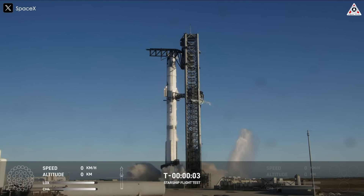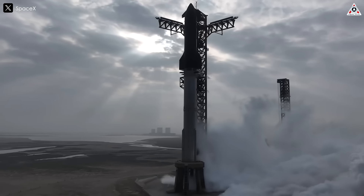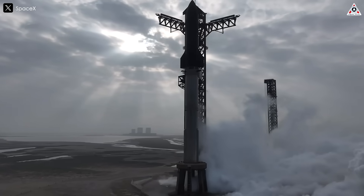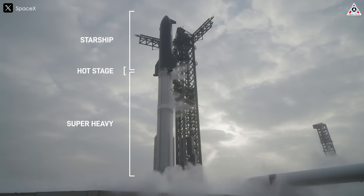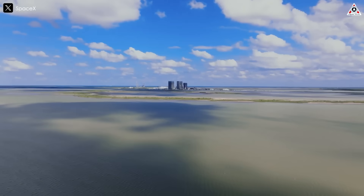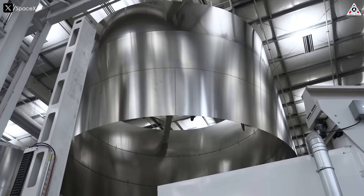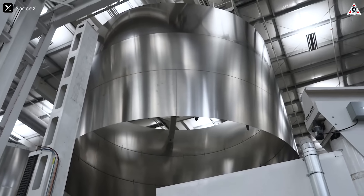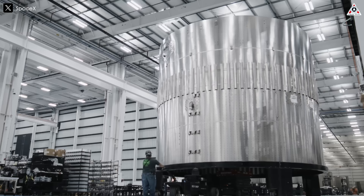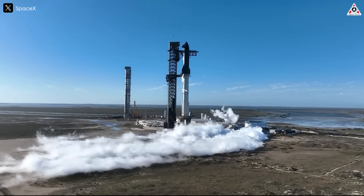Flight 8 is a replacement effort for the objectives that Starship Flight 7 inadvertently missed during its January launch. This event holds great significance for the Starship program, as it will feature the latest version of Starship, Block 2, which SpaceX has just developed. From what we know so far, the second-generation Starship, also known as Block 2, has been designed with larger fuel tanks, increasing volume by 25% compared to previous versions.